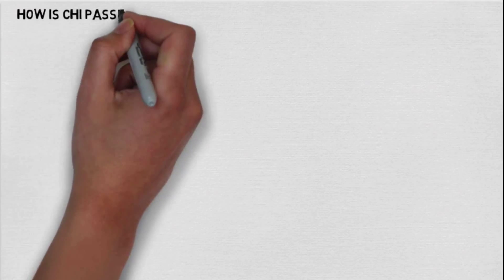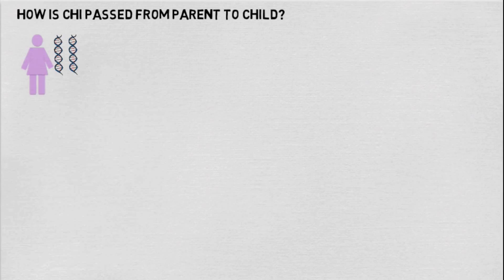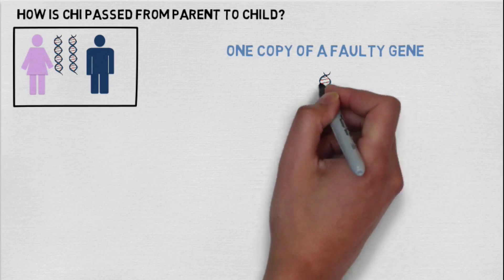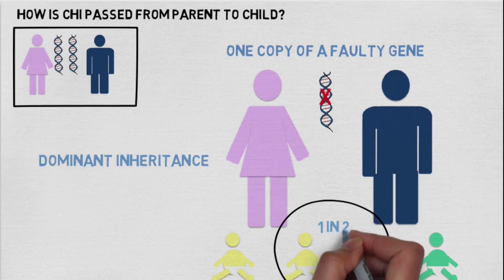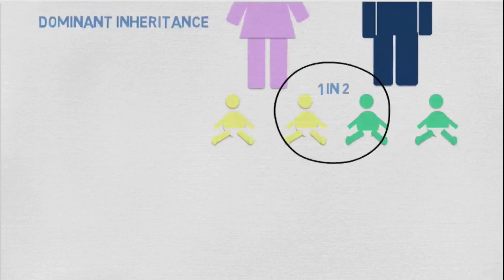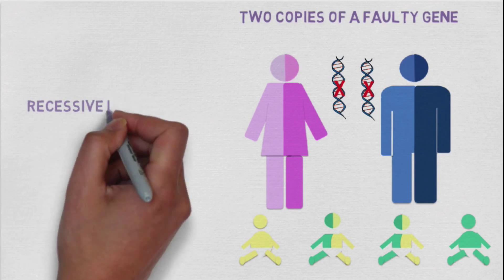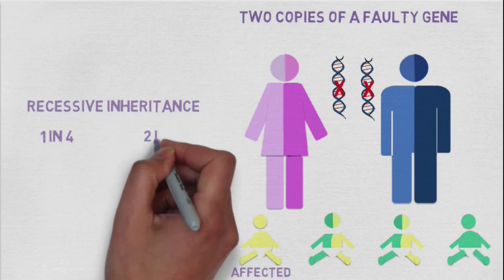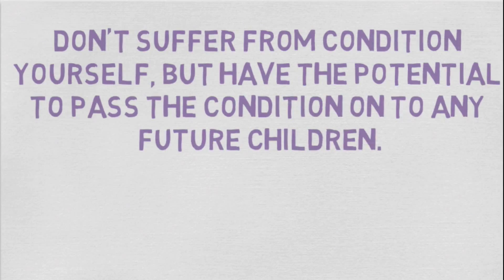So how is CHI passed from parent to child? We each have two copies of every gene in our body — one from our mum and one from our dad. Sometimes we only need one copy of a faulty gene to develop CHI; this is dominant inheritance, and there is a one in two chance that a child will develop the condition. More commonly, two copies of a faulty gene are needed. This is recessive inheritance, associated with a one in four chance that children will develop the condition and a two in four chance that they will become a carrier — meaning you don't suffer from the condition yourself but have the potential to pass it on to future children.